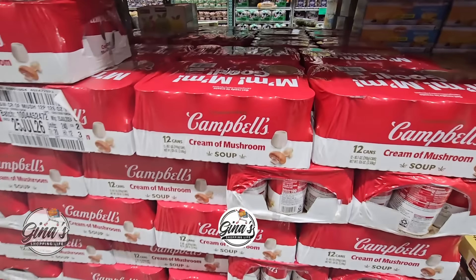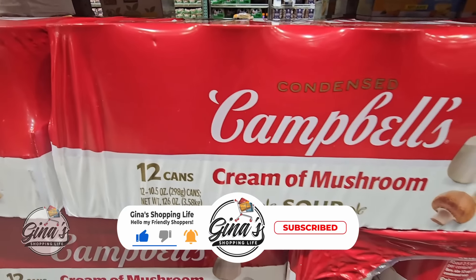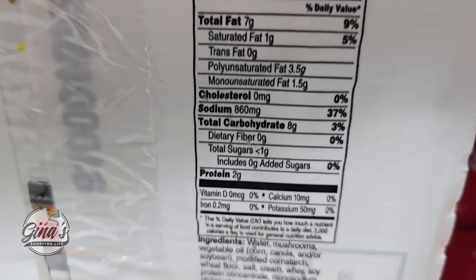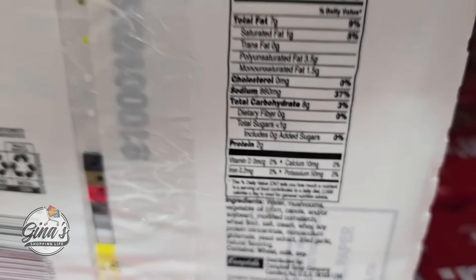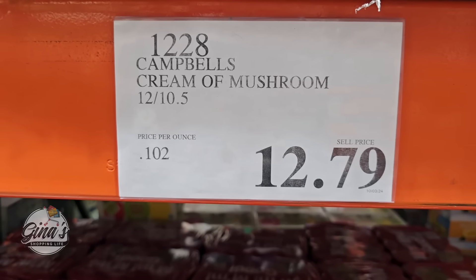The Campbell's cream of mushroom soup — I haven't seen this at Costco in so many years. This is 12 cans. As a kid I ate a lot of Campbell's cream of mushroom soup — it was one of my favorite soups. I personally like to make it homemade now because I like to have a lot of different mushrooms, but it's $12.79 for a case of 12.